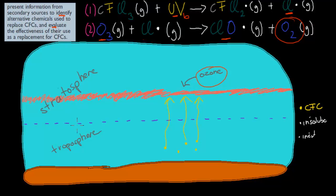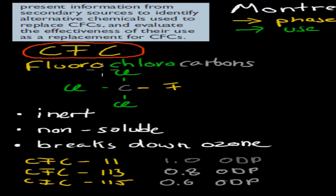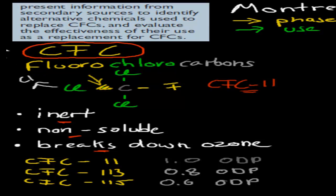CFCs — that's your chlorofluorocarbons — were phased out. The fluorochlorocarbons, and this is the example of CFC-11: it has one carbon, three chlorines, and one fluorine attached. It was inert and non-soluble, and it broke down ozone. The reason why it broke down ozone is that UV radiation broke this bond, which would mean that this chlorine would then form a chlorine radical because it's missing one electron, and this chlorine radical would then go on to destroy ozone. And because it was inert and non-soluble, it could get to the actual ozone layer in the stratosphere — it would not be washed away by rain, or reacted by anything else before reaching the stratosphere.